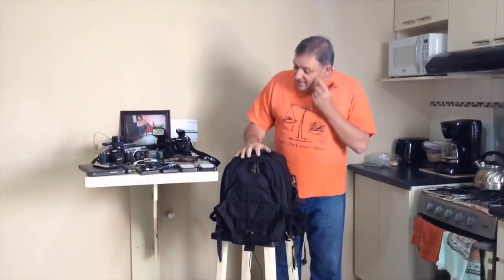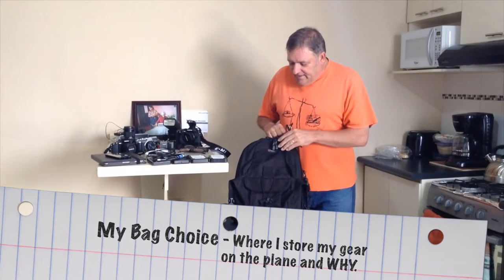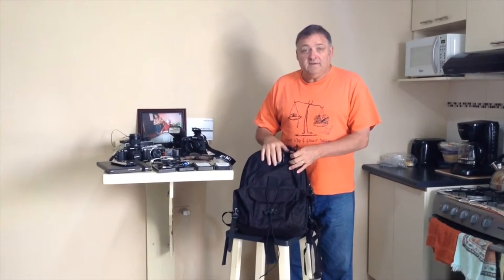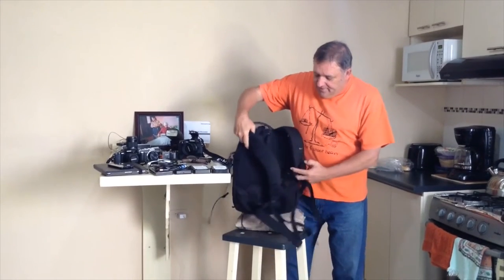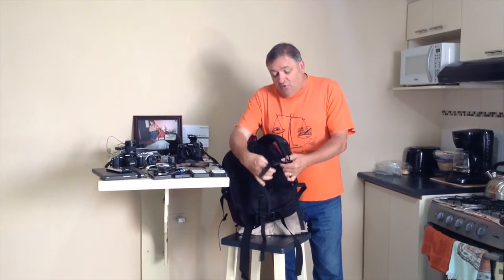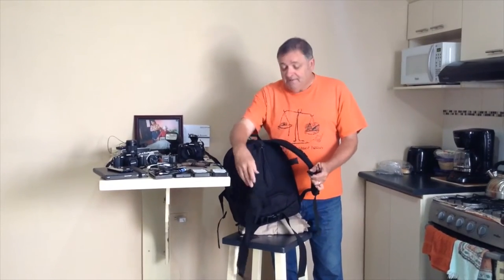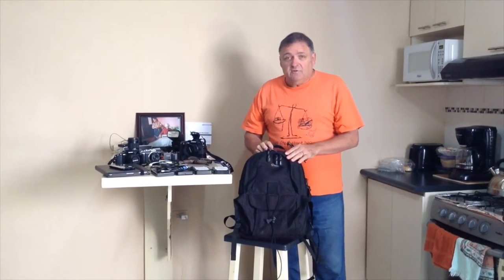About nine years ago I chose this Lowepro Mini Trekker. My wife found out the dimensions for under the seat in airplanes and this fits within it. It's weatherproof and it's a backpack. What I value a lot is the sternum strap — when I put it on I can clip it, and even in my old age I don't feel the weight walking long distances in airports. I can bend over and pick things up. It's reasonably lightweight and extremely durable.